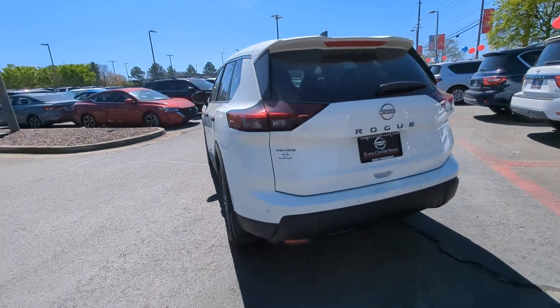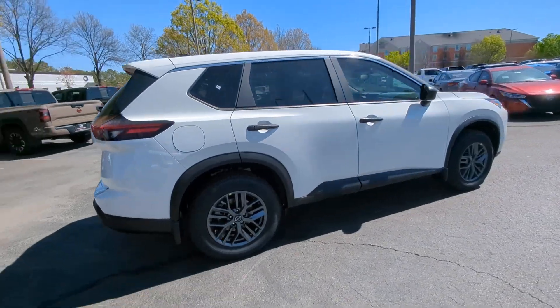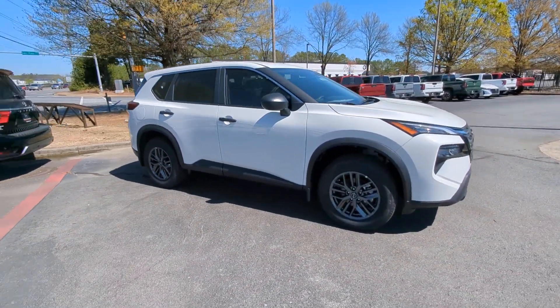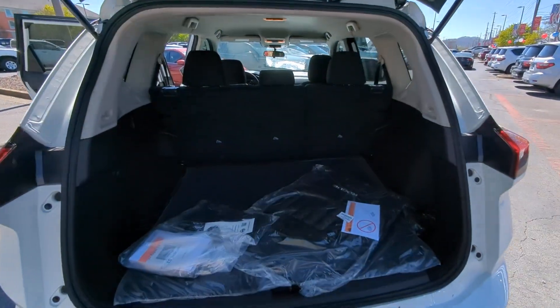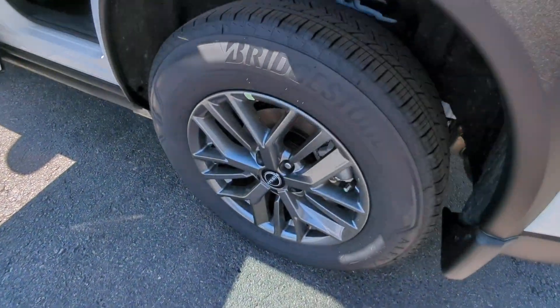These are just some of the great options this vehicle comes with: Apple CarPlay and/or Android Auto, keyless entry, satellite radio, blind spot monitor, aluminum wheels, alarm, steering wheel audio controls, electronic stability control, rear spoiler, and intermittent wipers.